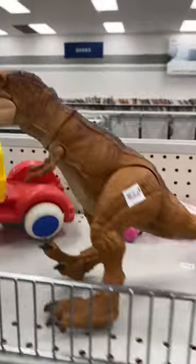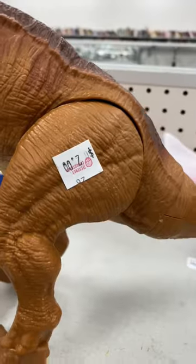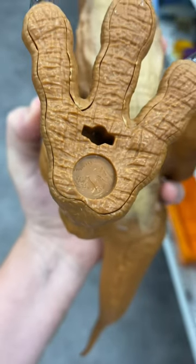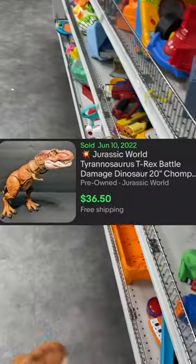When you're at the thrift store, make sure and look out for Jurassic Park and Jurassic World dinosaur figures. This one was only two bucks. If they're the Jurassic brand, they have the logo on the bottom of the foot or the JP on the side. On a good day, this one goes for over 30 bucks.